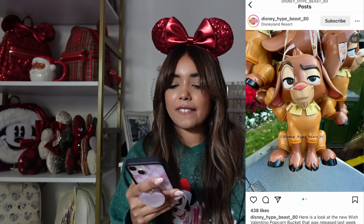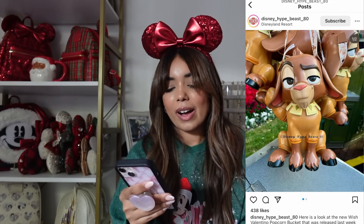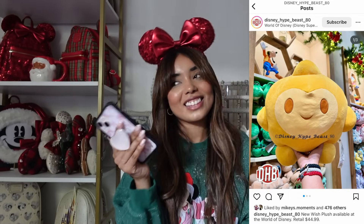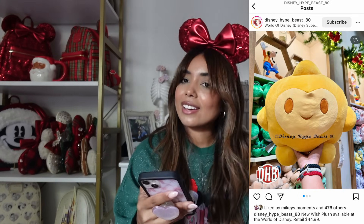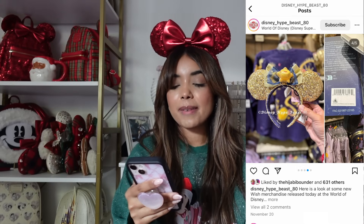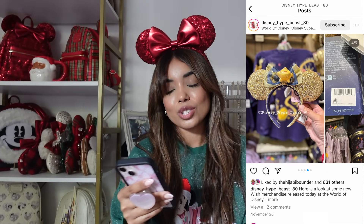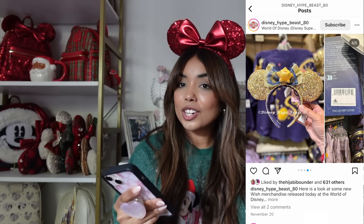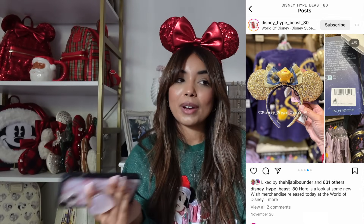We have a couple of popcorn buckets — there's a Valentino the goat popcorn bucket, which is cute, but I don't need popcorn buckets. We also have a star sipper, which is also very cute but I don't need it. And we have a star plush — really cute. The last Wish item is a new pair of ears. They have stars on them in a sequined gold color. I really hope they come out with a lavender pair — I would love that so much more. I definitely want Asha ears at some point, just not sure these are the ones.